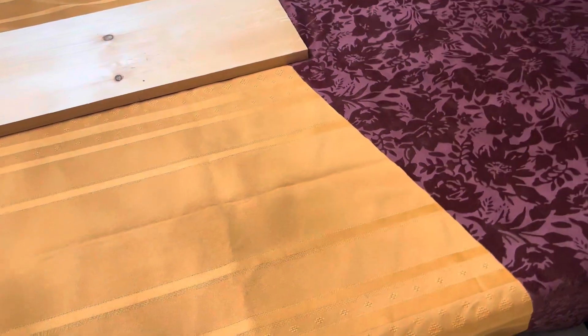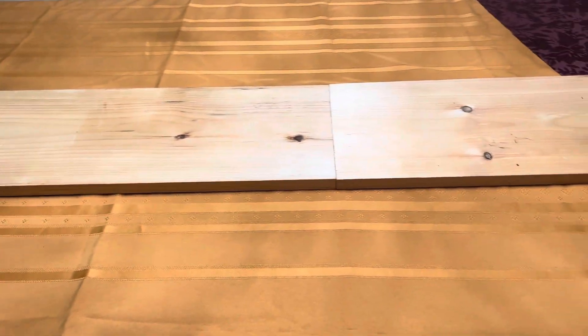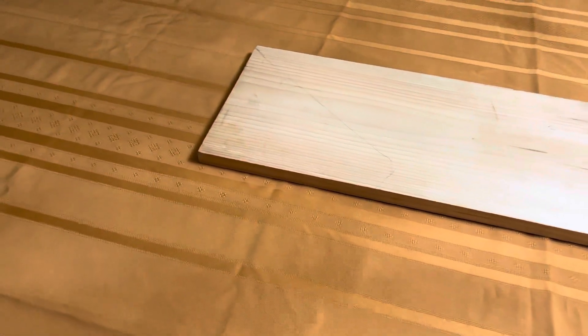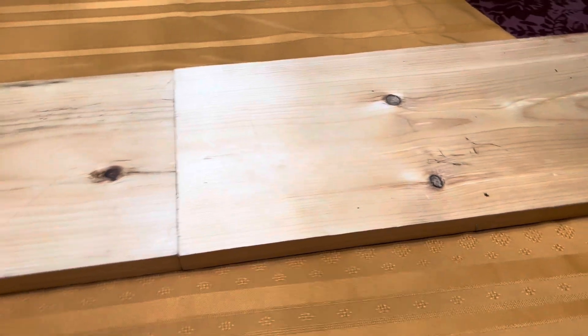This is what my fall table will look like. Because it's fall and I love those straw decorations they use, I'm going to add some wood as my center runner.